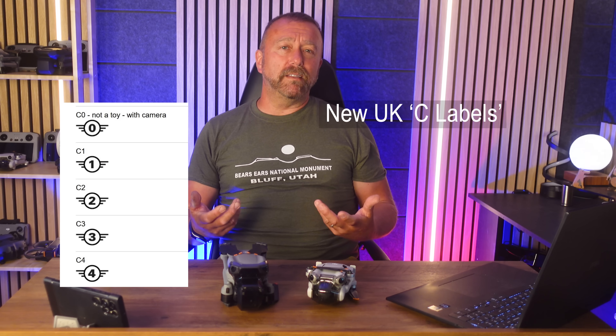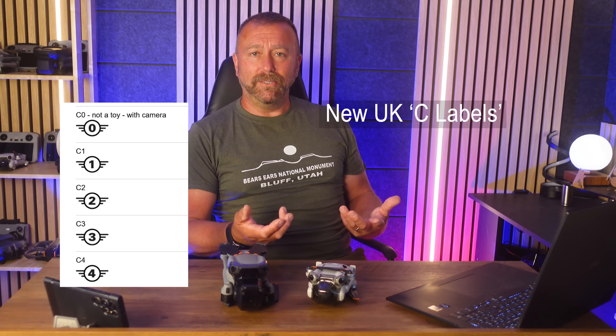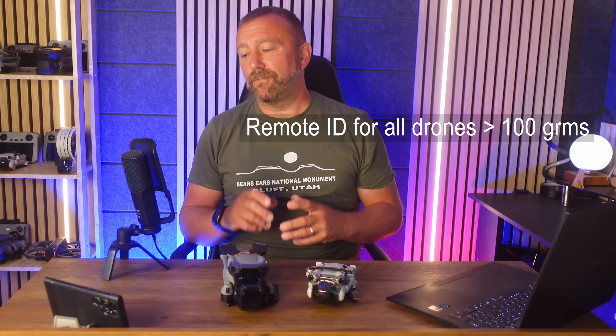Big changes afoot in UK drone regulations after today's announcement from the CAA that the UK will be implementing their own class marking system, similar to but not necessarily the same as the existing EASA C classifications. The real killer though: remote ID for all drones over 100 grams is coming, so let's take a quick look.